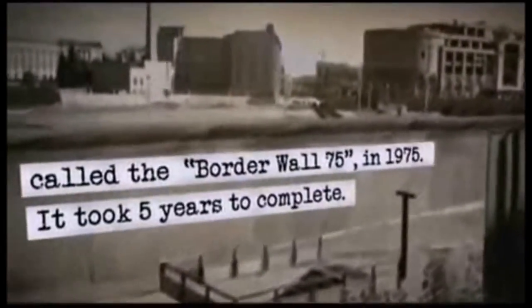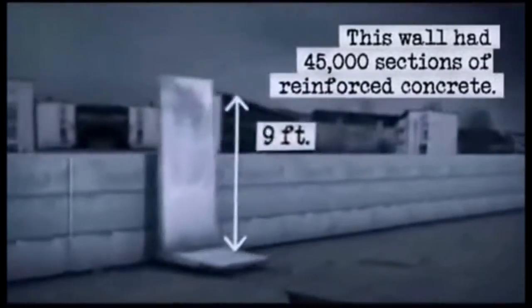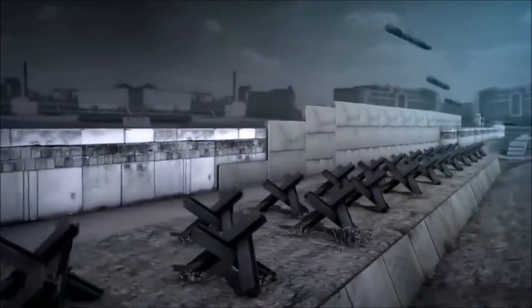Beginning from the western side, the wall zone began with a concrete wall capped by a metal pipe at its top. Over time, the western side of the concrete wall would be decorated with spray paint art. Right behind the western side wall was a system of ditches and tank traps preventing anyone from driving through the wall.